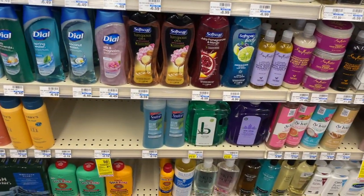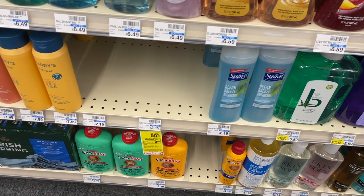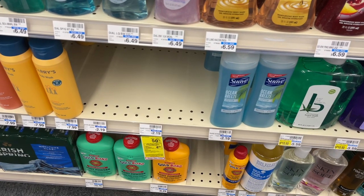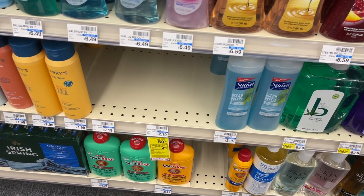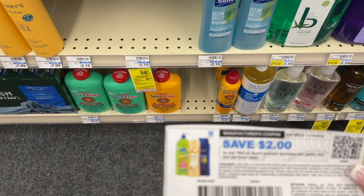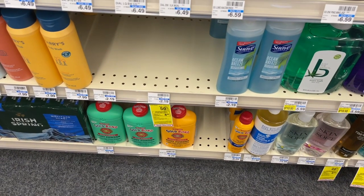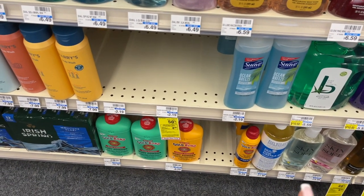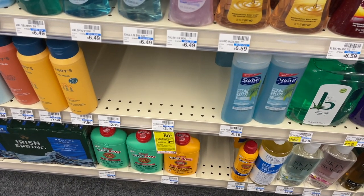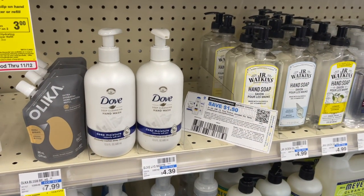Next deal we're grabbing is on the Suave Body Wash. These are $2.19, buy one get one 50% off. When you buy two, you get back $4 in extra bucks. So with no coupons needed, these are free plus a moneymaker this week. I'm going to add in a $2 coupon from the Suave email list to make them a bigger moneymaker. We're actually going to pay out $1.10 and then get back $4, making these free plus a $2.79 profit.